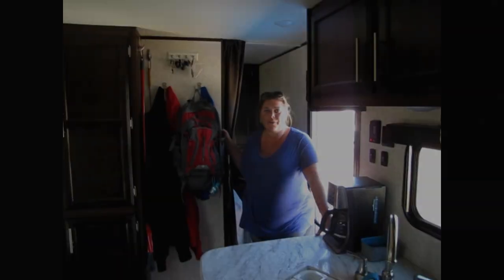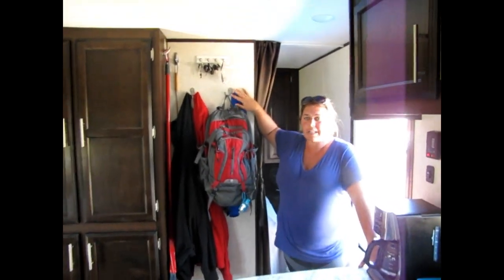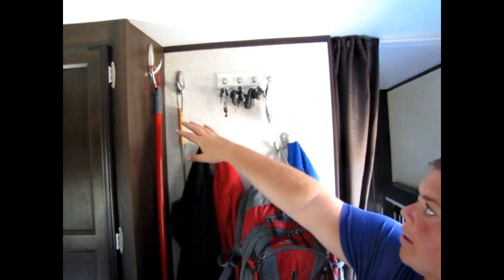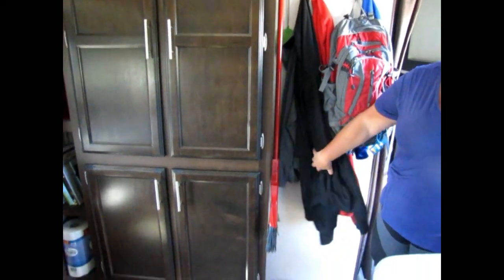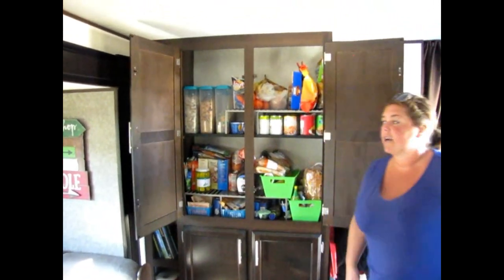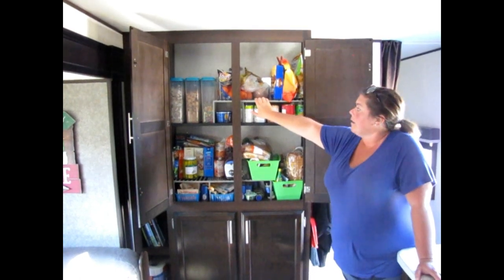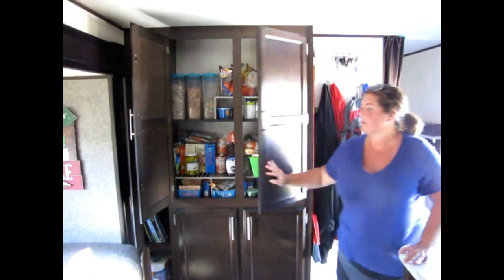Inside, first thing when you walk in we have hooks — already installed, nice and sturdy — for jackets, book bags, whatever we need. Added a command hook for keys. Moving forward we have our pantry — pretty good size for a family of four. A lifesaver has been the shelf extenders from Amazon. They allow us to separate things and stack more in what's otherwise a big open hole. You can find a link to everything we added at foughttickethere.com.